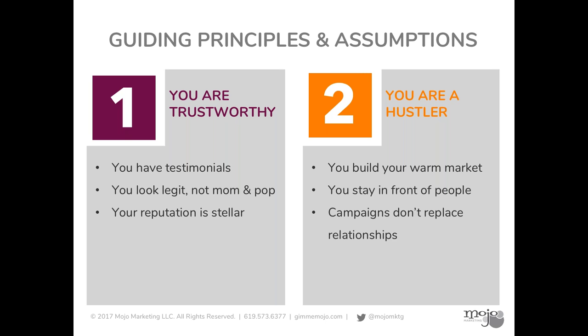Make sure that everything that is public facing looks and sounds good — that's your big homework assignment if you're not already there. Principle number two is that you are a hustler. You're out there, you're networking, you're doing things to stay in front of people, you're actively building relationships. Companies that just sit back and expect digital to do 100% of the work are typically disappointed. At the end of the day, people still want relationships with real people. Make sure what you're doing digitally is supplementing what you're doing in person and shining a bigger spotlight on it.